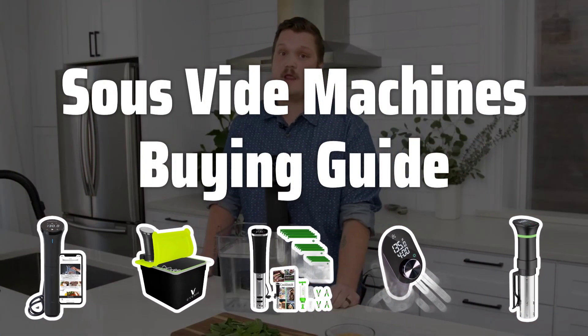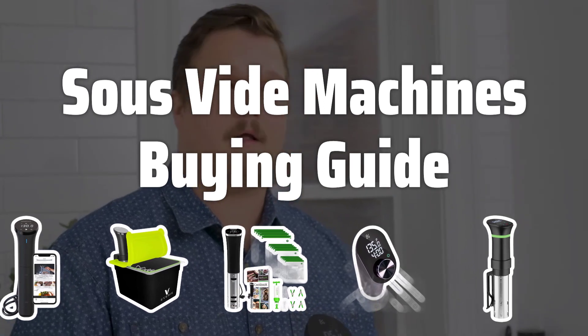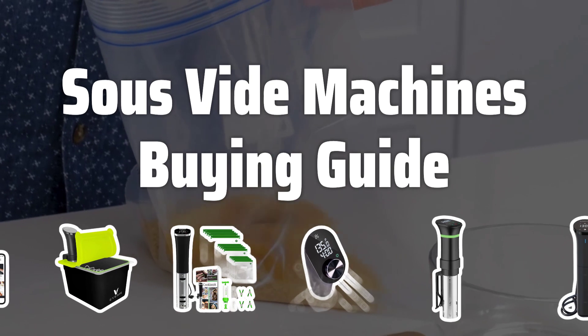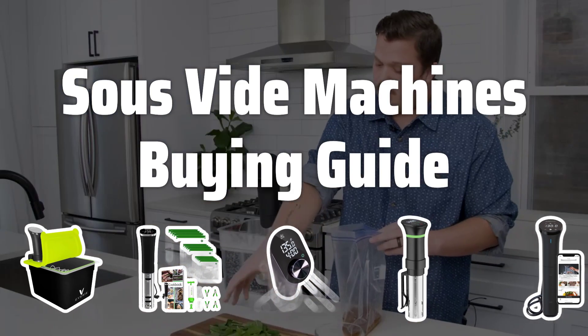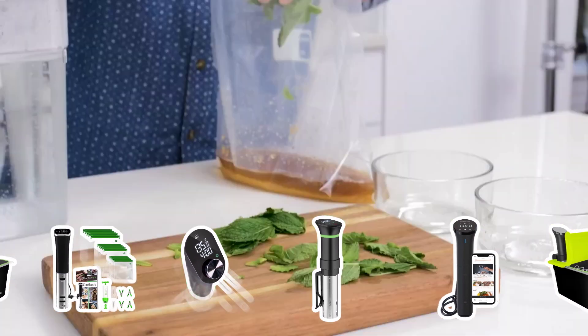Welcome to Top Best Picks. The best sous vide machines is probably one of the most sought-after kitchen gadgets for home chefs looking to take their cooking to the next level. With the ability to cook food to perfection in a precisely controlled water bath, these machines are a game-changer for creating restaurant-quality dishes at home.